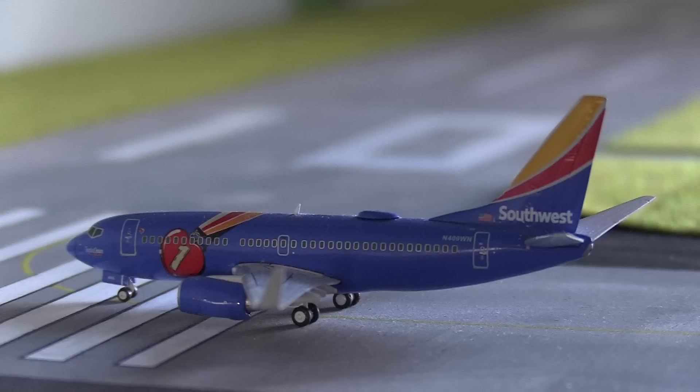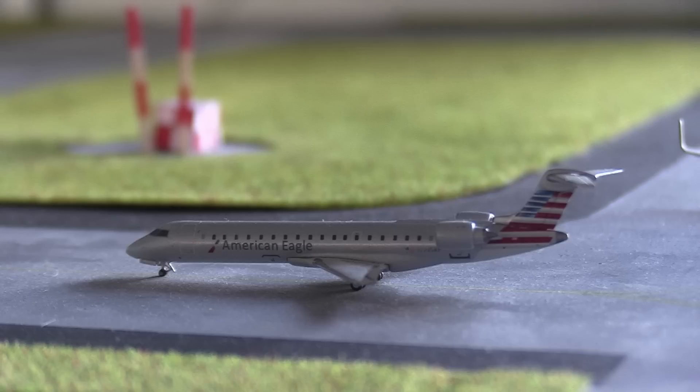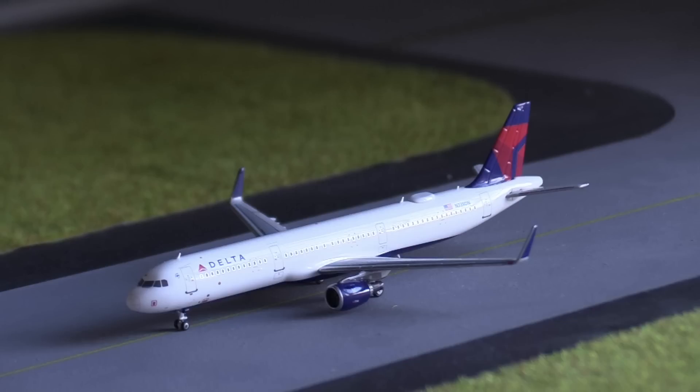Moving over to the runway, lining up on runway 10 we have a Southwest Airlines 737-700 in the Triple Crown One livery, just about to take off for Nashville. Lining up behind him — I do apologize about the very dusty taxiway — we have an American Eagle CRJ-700 heading out to Chicago O'Hare. Next in line is another Southwest 737-700 heading to Fort Lauderdale, and behind him, for a first time on the Baltimore update, we have the brand new Delta A321, also taxiing out to the runway for a flight out to Salt Lake City.